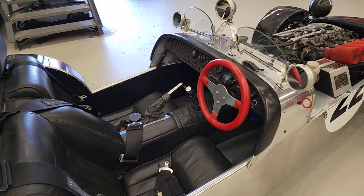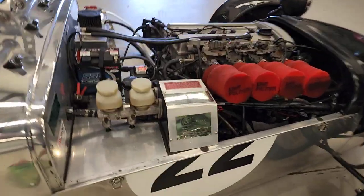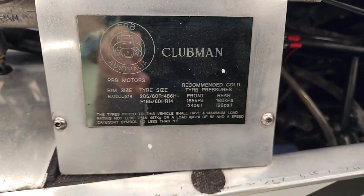We have so many options — we've got a windscreen, everything's upstairs in our cupboard, the bonnet's off at the moment. PRB Motors talks a little bit there about what they do and the rim size and tyre size.